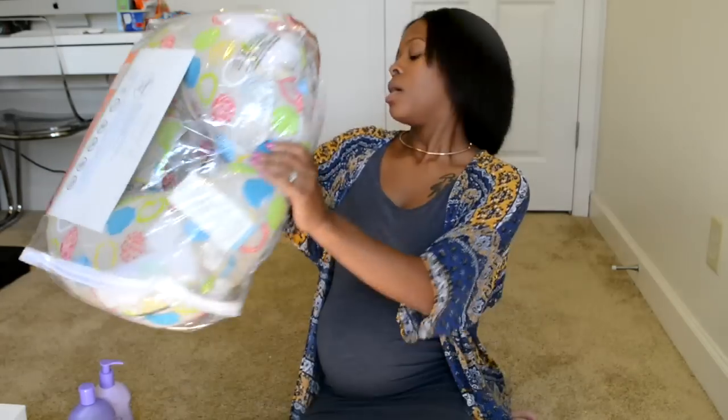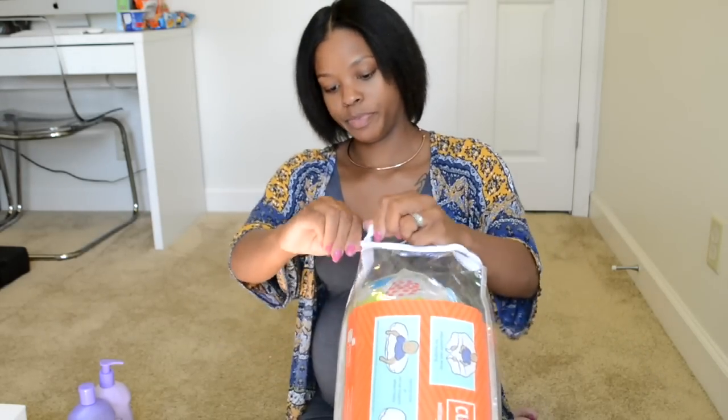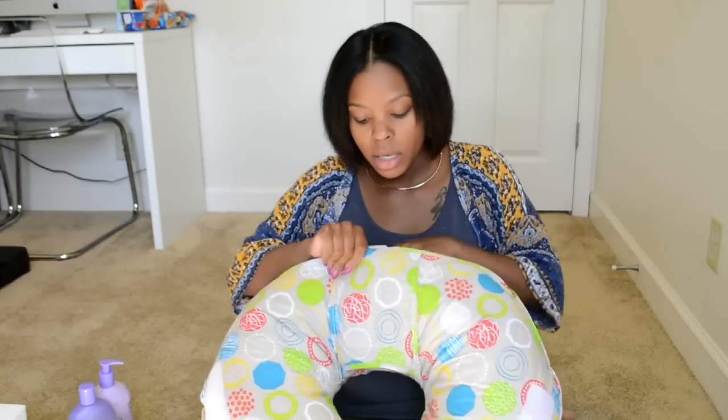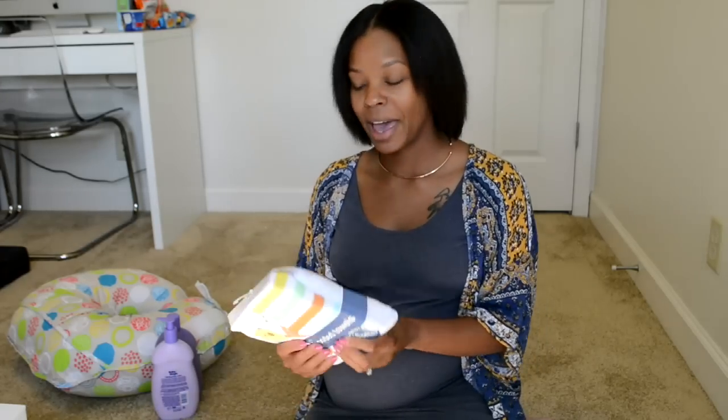Now I'm going to show a few extra newborn essentials. First, a nursing pillow — last time I didn't have one and I don't know why, but this time it was on my list. I've never used one before and I feel like it'll make nursing so much easier; you just lay the baby there and you're more hands-free. It also doubles as a little baby seat. I also got him Baby Magic wash and lotion in lavender and chamomile — I love how Baby Magic smells.